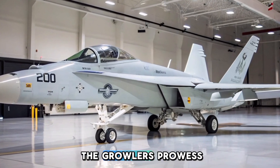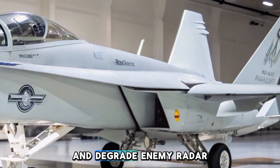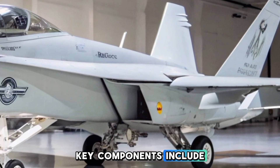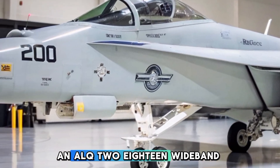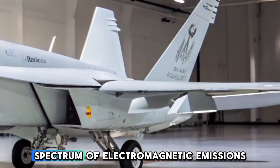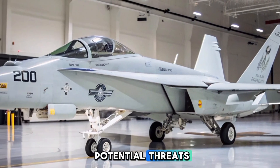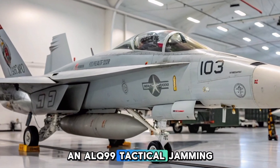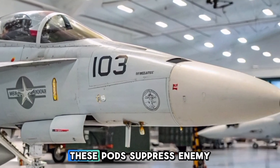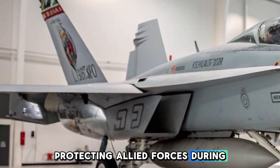At the heart of the Growler's prowess is its comprehensive suite of electronic warfare systems designed to disrupt, deceive, and degrade enemy radar and communication networks. The ALQ-218 wideband receivers, mounted on the wingtips, detect and analyze a broad spectrum of electromagnetic emissions, providing situational awareness of potential threats. The ALQ-99 tactical jamming pods, capable of emitting powerful jamming signals across multiple frequencies, suppress enemy radar and communications, protecting allied forces during operations.